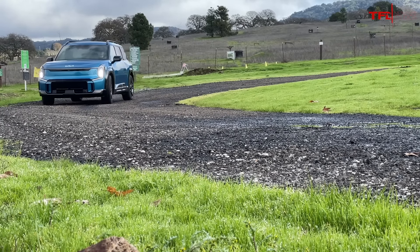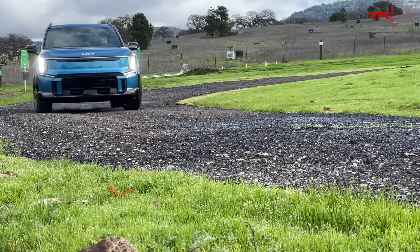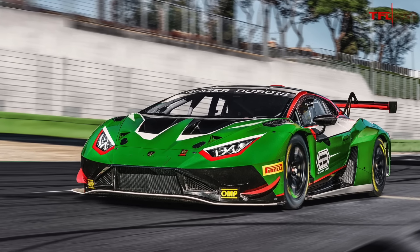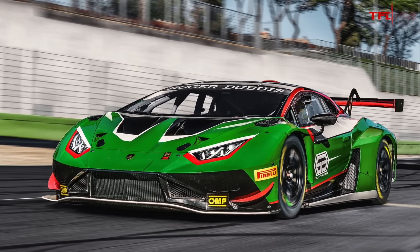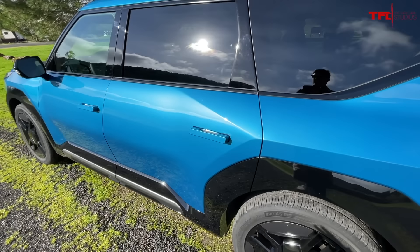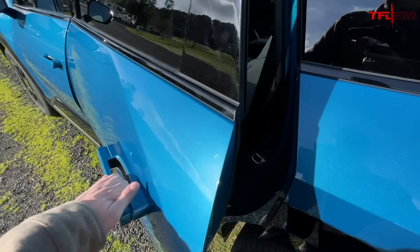Now you're probably thinking being so square will affect the aerodynamics. But Kia says the EV9 is more aerodynamic than a Jaguar I-Pace and even a Lamborghini Huracan GT3. Although let's be honest, that's not a great comparison because that car is probably more designed for downforce than aerodynamics. And this is a true three row crossover SUV.